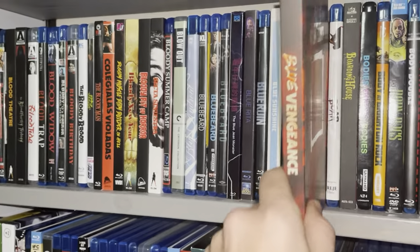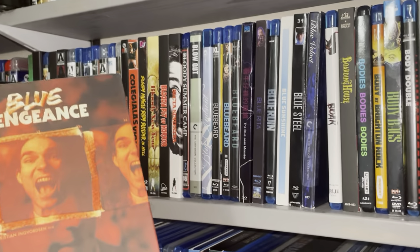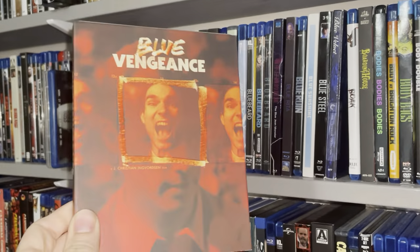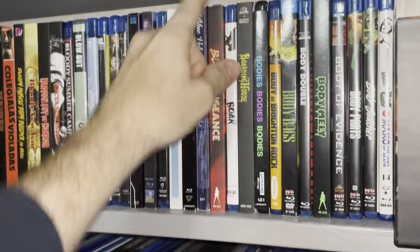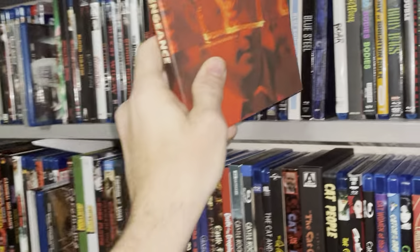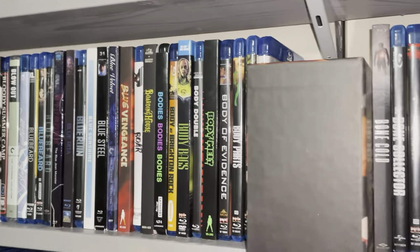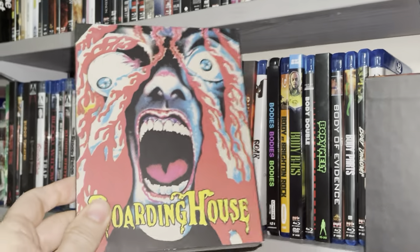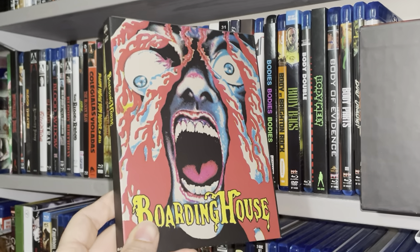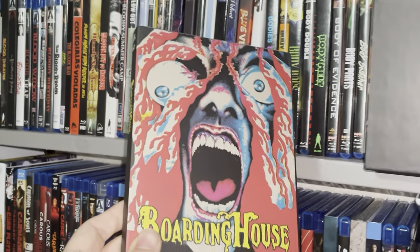I think we're ending the Blue section for now — Blue Vengeance. I never thought I'd have that much of a Blue section; it's weird. I guess that's why I like ABC order — it seems interesting that way. Blue Vengeance, pretty cool. Moving on — Boarding House. I like this movie. It's just crazy enough and weird enough to appreciate. It's kind of like Bloodsuckers from Outer Space — it's so bad, but yet it's unique and weird. I like that.